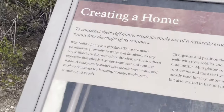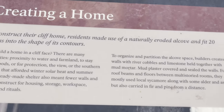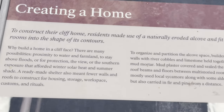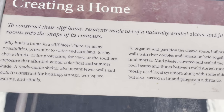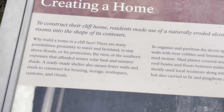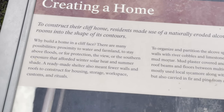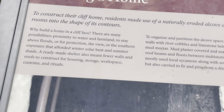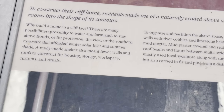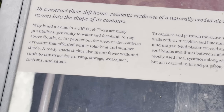The construction of their cliff home residence — it naturally eroded an alcove and fit 20 rooms into the shape of those corridors. They might build a home on a cliff face. Many possibilities: proximity to the water and farmland. Right behind me is a creek, so that makes sense.